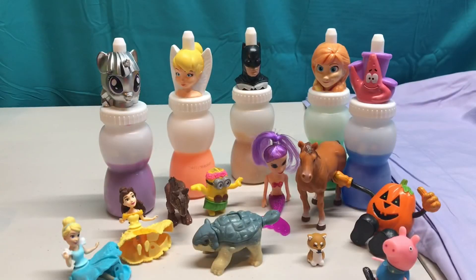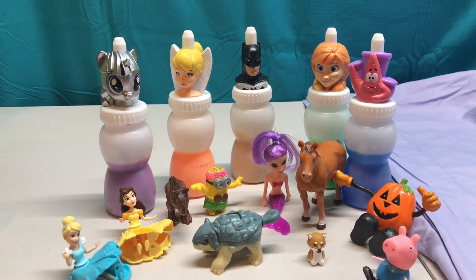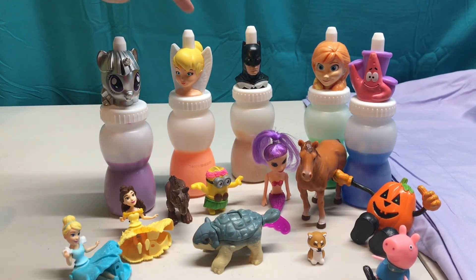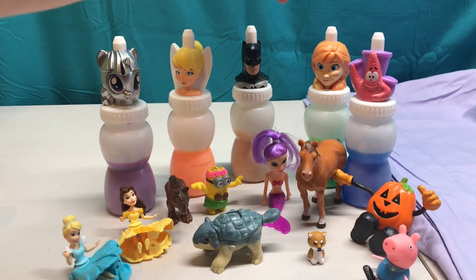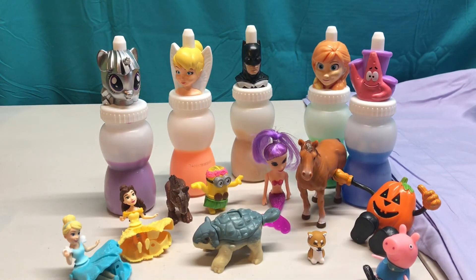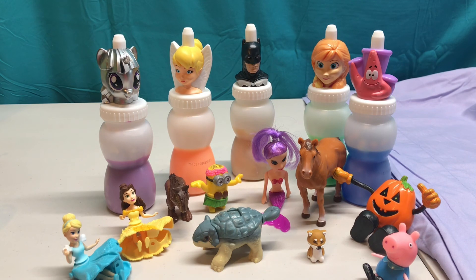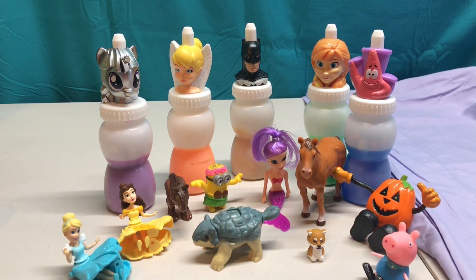Okay guys, that's all for today on Penny Kids Corner. We found a lot of fun surprises hidden in our slime colors — purple, orange, gold, green, and blue. Let me know in the comments section what your favorite color is and what surprise we found was your favorite. Like and subscribe to this video and we will see you next time on Penny Kids Corner. Bye-bye!